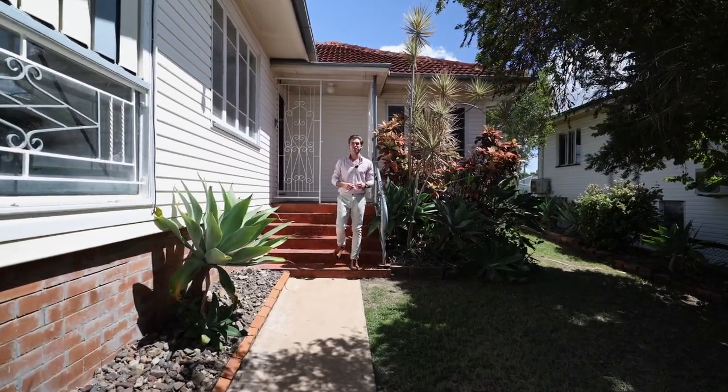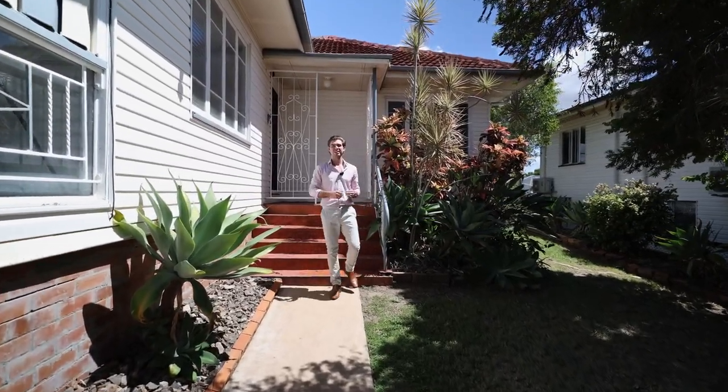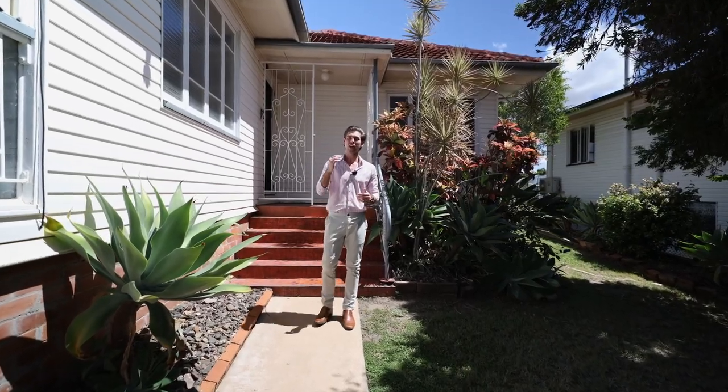Hi and welcome to 218 Archer Street. With dual street access, a shed, and located in the most sought-after suburb in Rockhampton, this property has plenty to offer. Let's go inside and take a look.